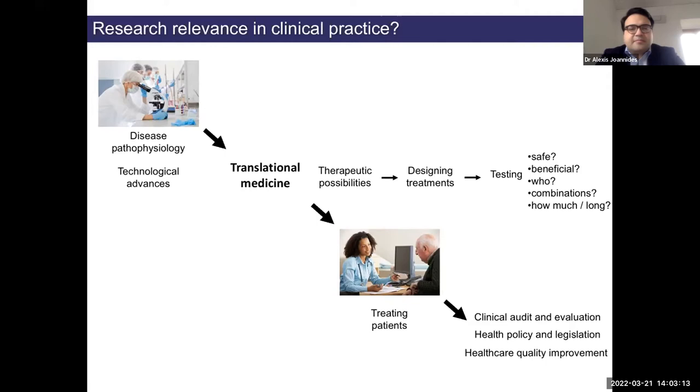Let's talk about a specific condition called normal pressure hydrocephalus, or NPH. Most of you may not have heard of it because it's not particularly well known, but it's actually fairly common as people grow older. The symptoms form a triad: problems of walking, problems of cognition, and problems of bladder control. People with this condition also usually have large ventricles on the brain scan. Interestingly, many people diagnosed with Alzheimer's actually have NPH and not Alzheimer's disease.